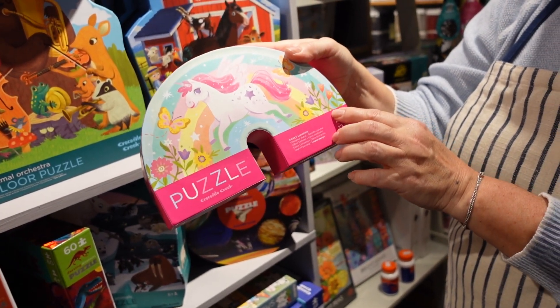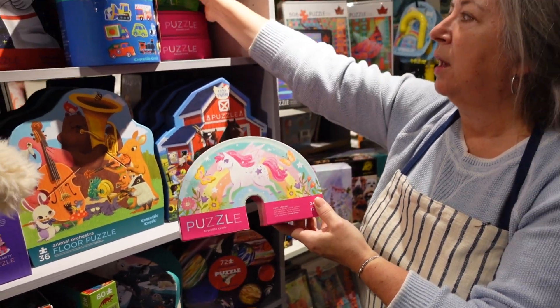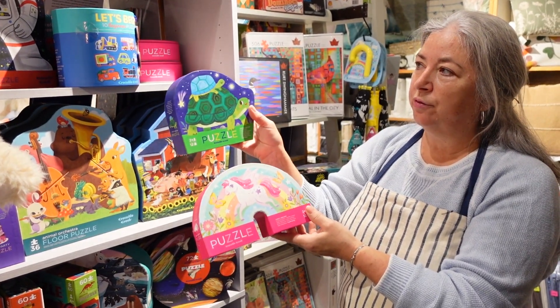This is twelve pieces. Again, very simple, very easy to put together. Lots of shapes in these puzzles, like the turtles. So twelve piece puzzles.